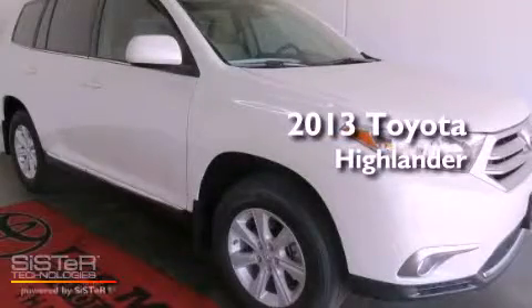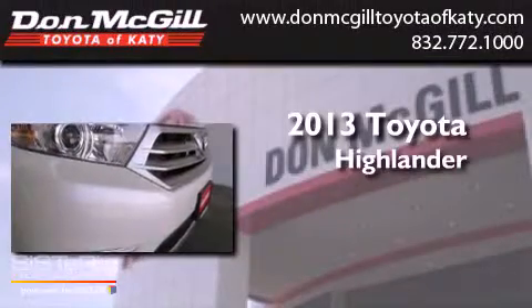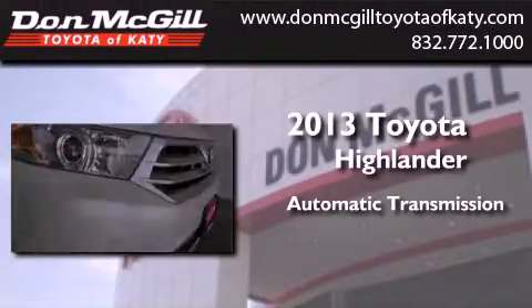This is a brand new 2013 Toyota Highlander. This crossover has an automatic transmission and a V6.